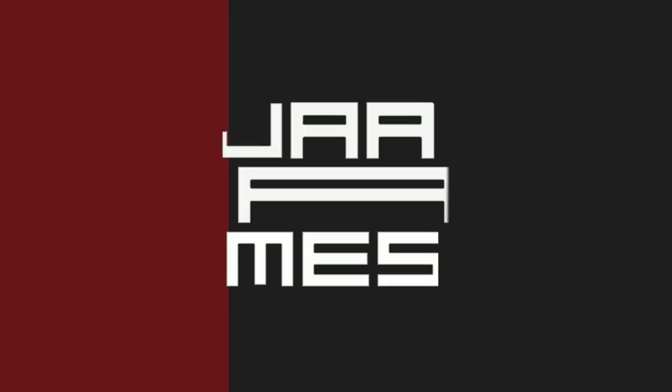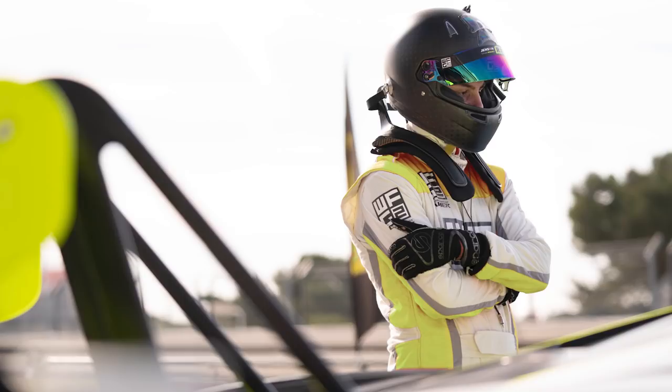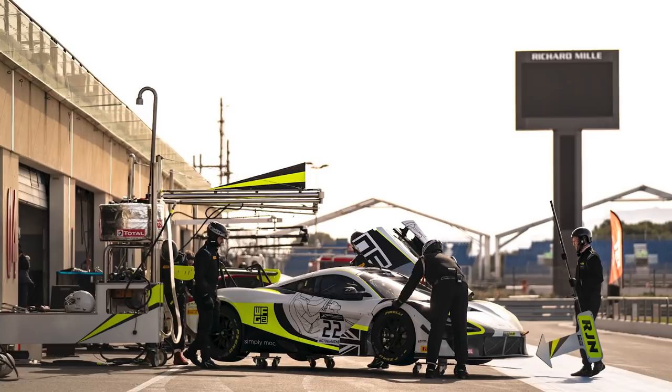Hello everyone and welcome to my channel. This is a new series I'm going to introduce: the GT3 onboard series throughout my 2020 campaign with Jensen Team Rocket RJN — yes, finally I've got the team name in the right order! So this year I'll be driving in the GT World Challenge, formerly known as Blancpain, and we'll be driving the McLaren 720S GT3 all season.